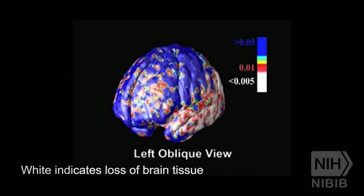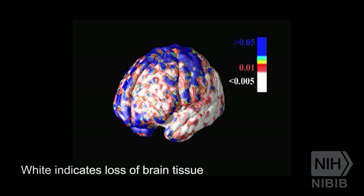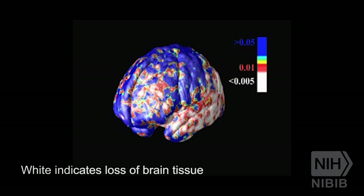There is a gene discovered recently that 1% of us have — it's called the TREM2 variant — and it doubles your risk of Alzheimer's disease. This was only discovered very recently and it's very important. In the US alone, that's 3 million people who carry this very dangerous gene.